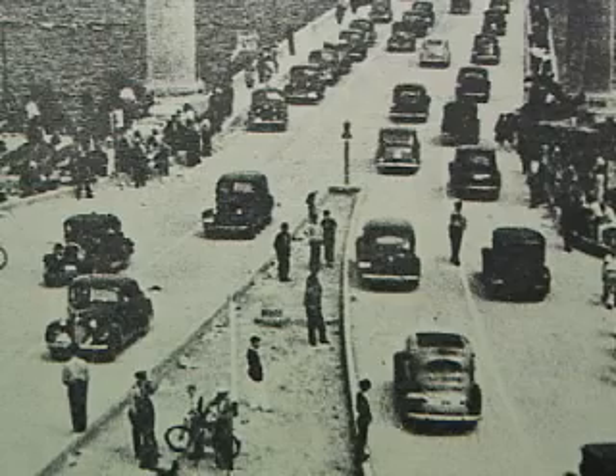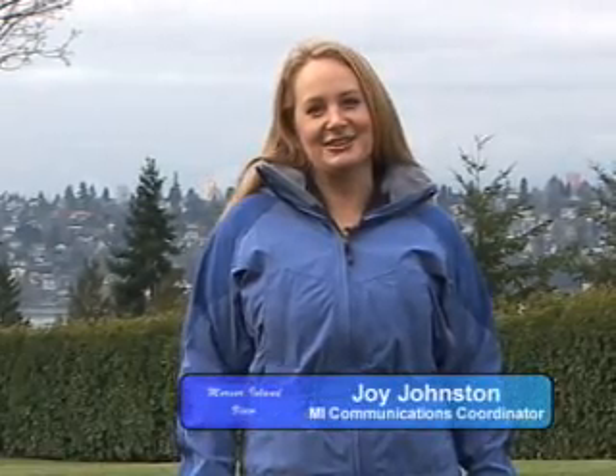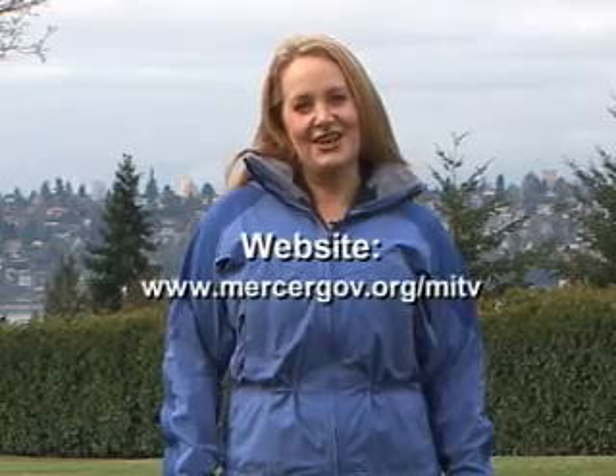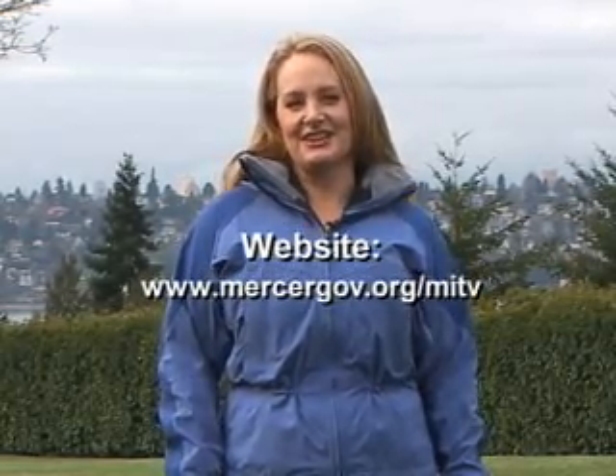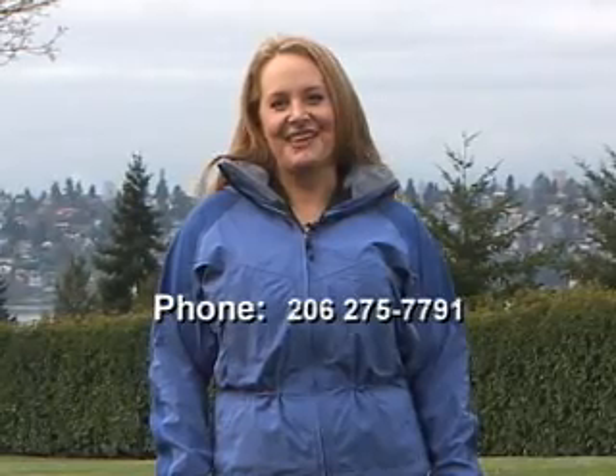Thank you to Phil Flash for sharing the history of Mercer Island. And thank you for joining us for Mercer Island View on MITV Channel 21. Let us know what you think — you can visit us online at www.mercergov.org/MITV to fill out a survey, or call 206-275-7791. Thanks for watching and hope to see you next time.